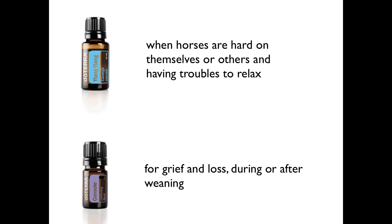And then Console — this is a blend specifically for grief and loss, and I would also use it during or after weaning. If a horse lost a buddy, had to be separated from other horses, or was moved — there are so many things that could happen during a horse's life that make them sad or make them grieve. Maybe you don't have a lot of time for your horse at the moment. Then try Console.